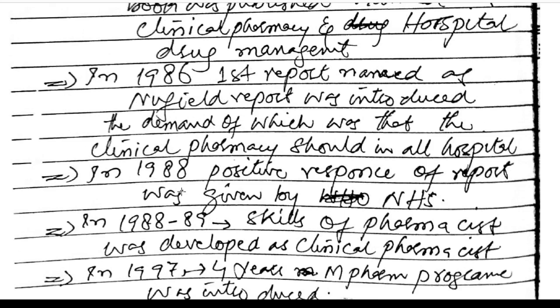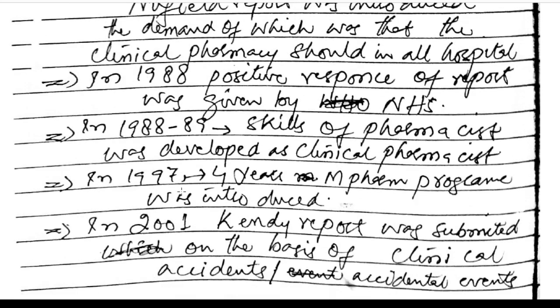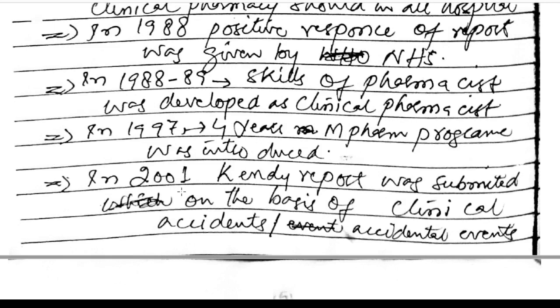The demand of this report was that clinical pharmacy should be in all hospitals. In 1988, a positive response to the report was given by the NHS. Between 1988 and 1989, the skills of pharmacists were developed as clinical pharmacists.